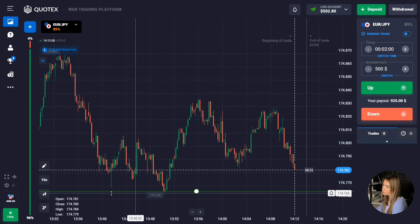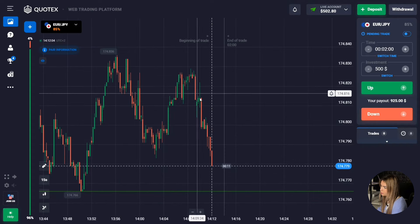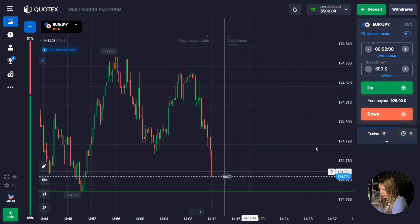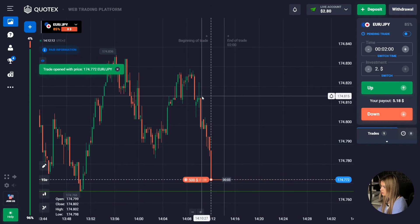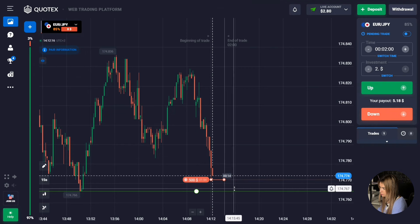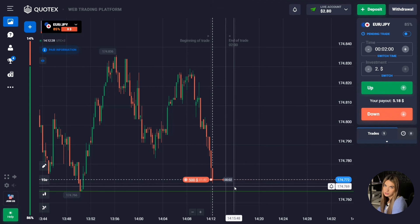Here at the bottom we have a support level. We also see a downward movement — the price is steadily moving down with confident red candles forming. We'll open a deal for two minutes on the downtrend. It is more likely that the price will continue to move towards the level, and it's quite possible the level will be broken through since the price has excellent downside potential and is moving quite impulsively.